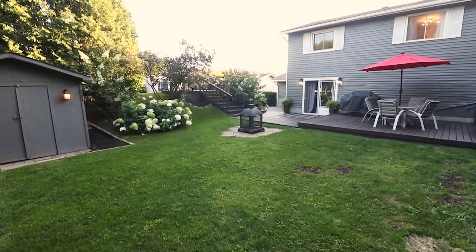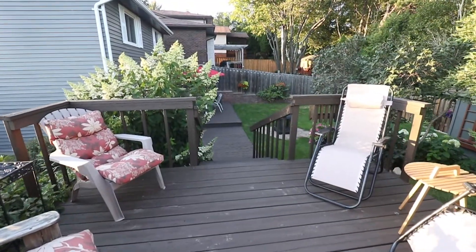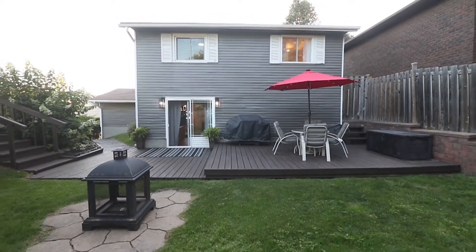We're close to all the big box stores, Costco, movie theaters, restaurants, and on a beautiful cul-de-sac. Completely renovated — get ready to fall in love. Let's take a look.